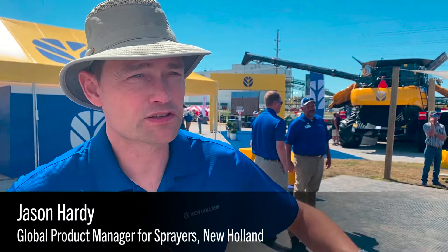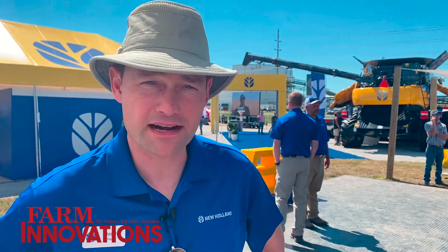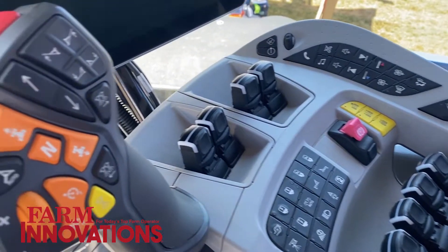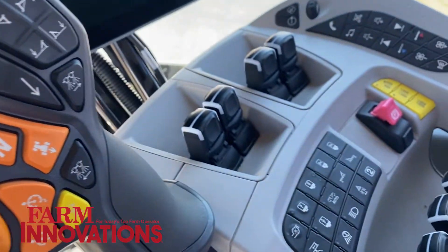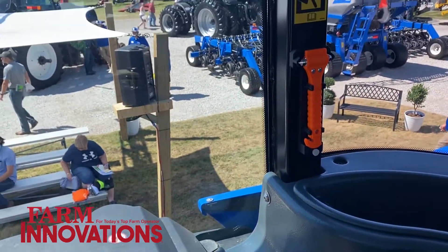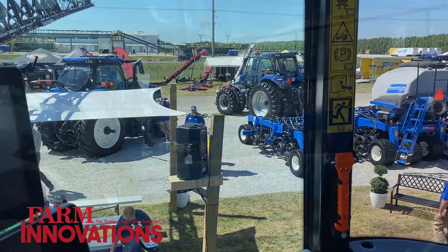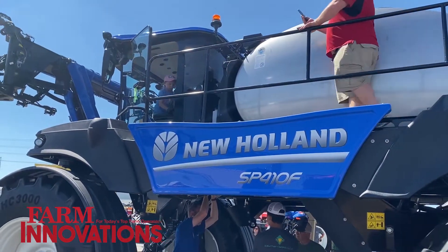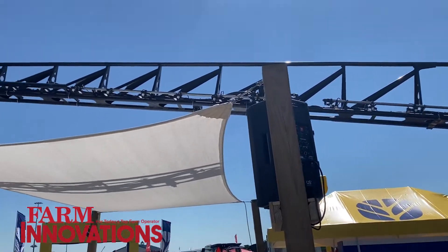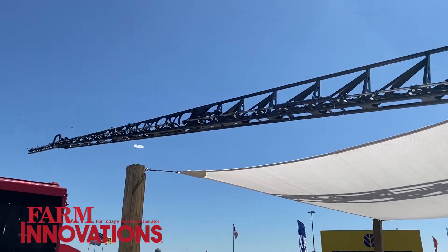This product has also got commonality between the tractors. We've got the Sidewinder Ultra Council now in this sprayer as well, which aligns with the T9, T8, and T7 tractors. This gives the customer the commonality they're looking for, while making sure we've got the controls and features aligned for sprayer use as well.